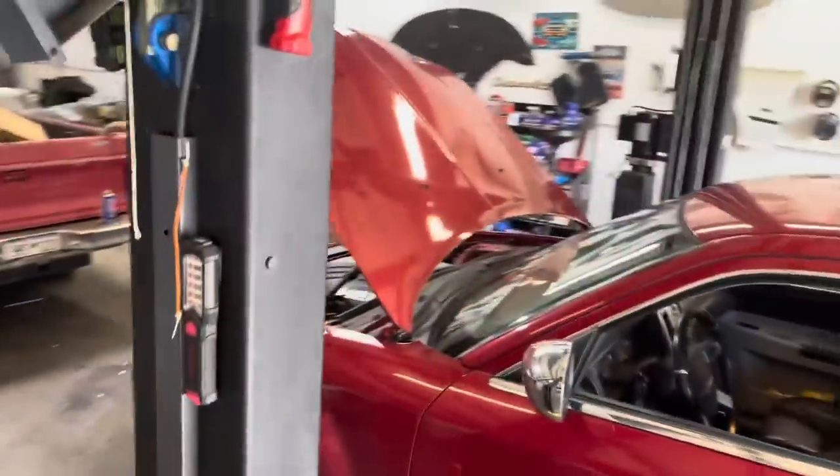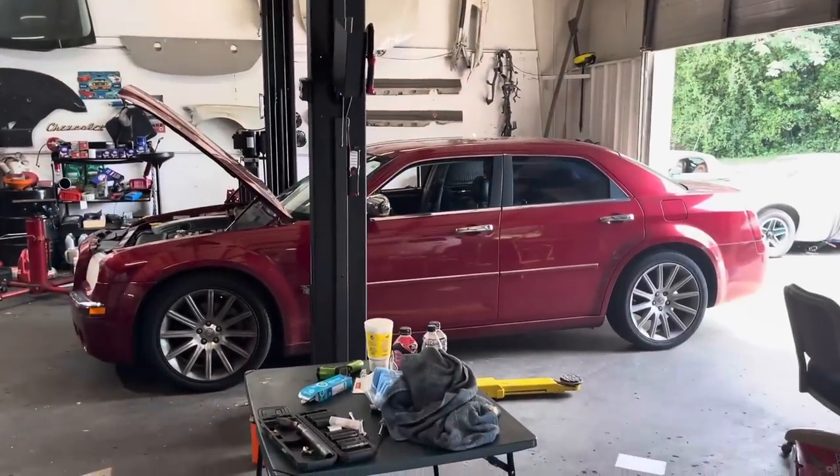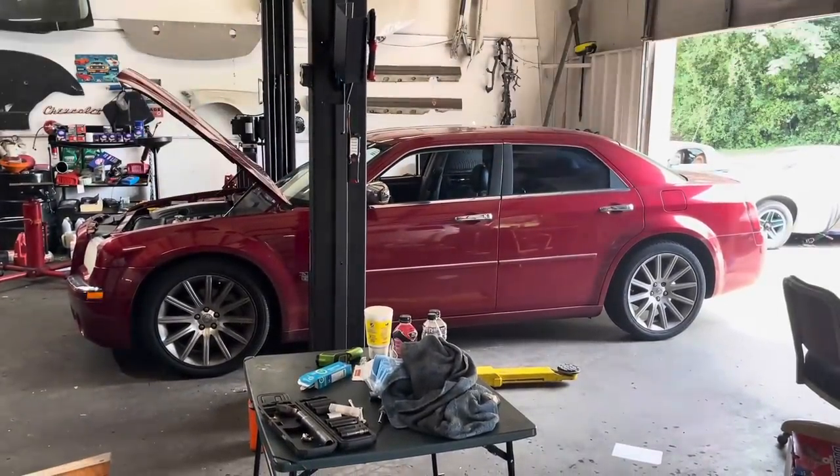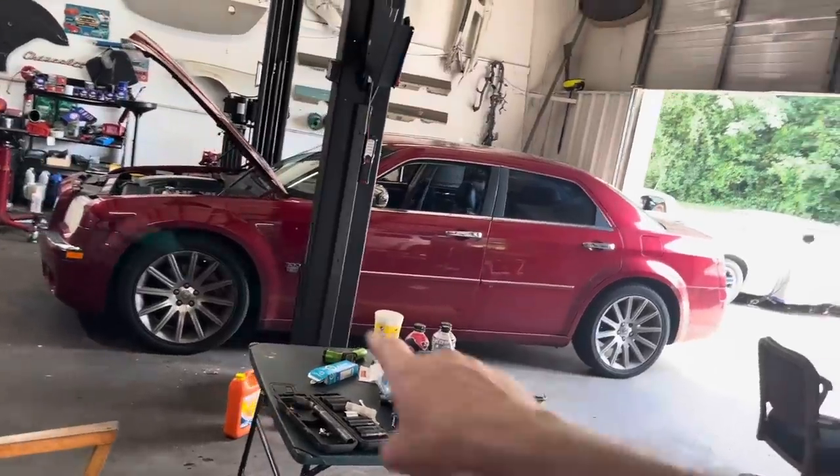Oh, look at this beauty. Set you down, get a thumbnail real quick. Bam, look at that pretty burgundy. That's right, 2007 Chrysler 300C.